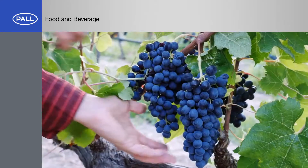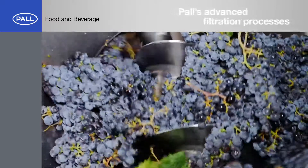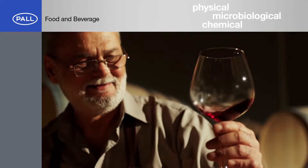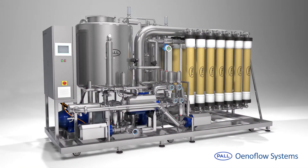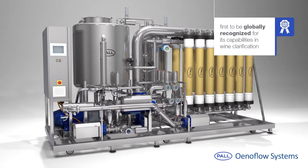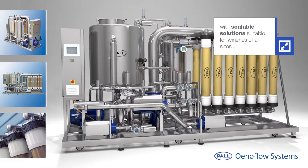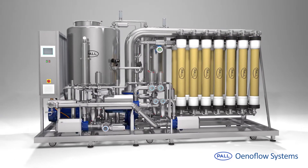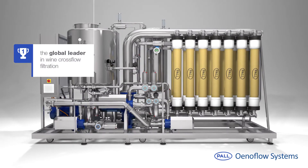For decades, winemakers around the world have used Paul's advanced filtration processes to preserve the physical, microbiological and chemical stability of their wines. Paul's Enaflow system was one of the first to be globally recognised for its capabilities in wine clarification. With scalable solutions suitable for wineries of all sizes, the Enaflow range of products continues to be the global leader in wine cross-flow filtration.